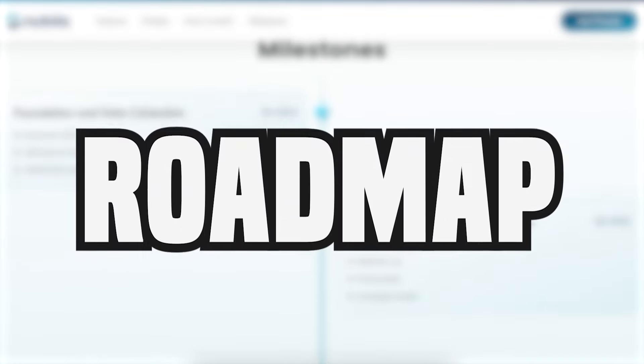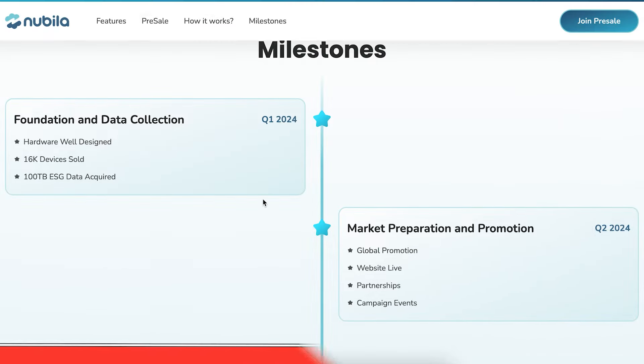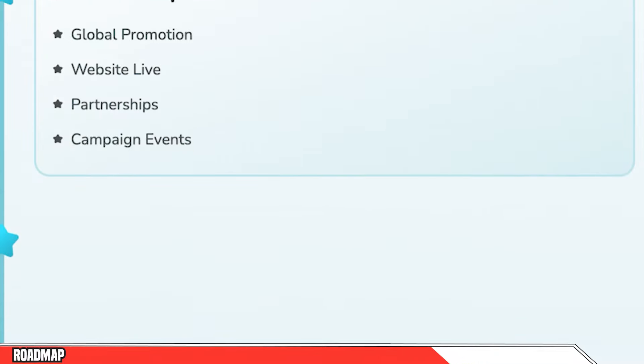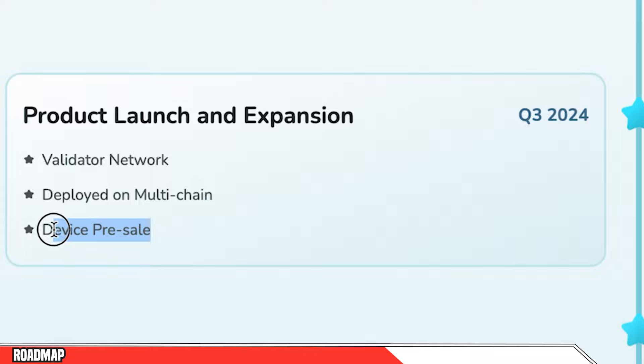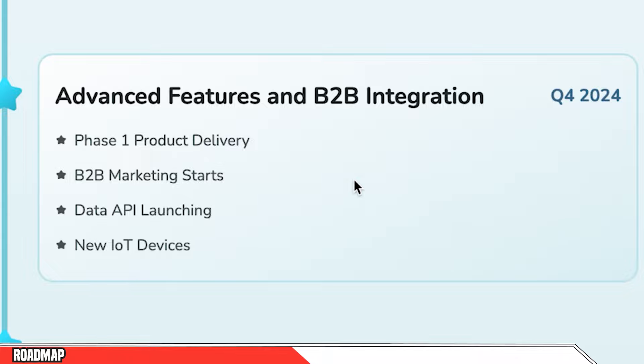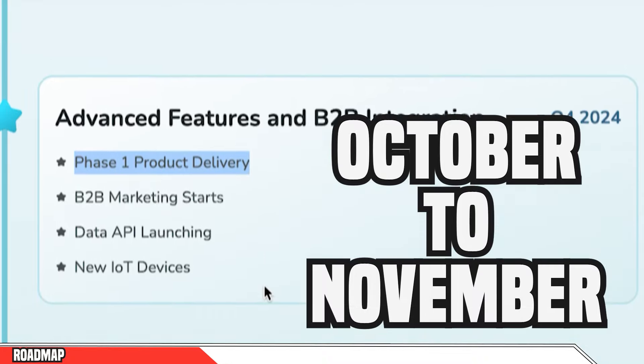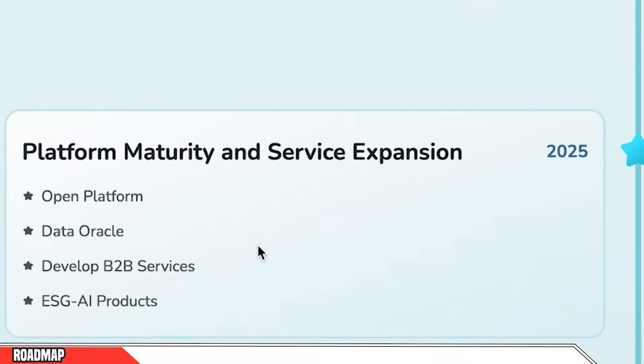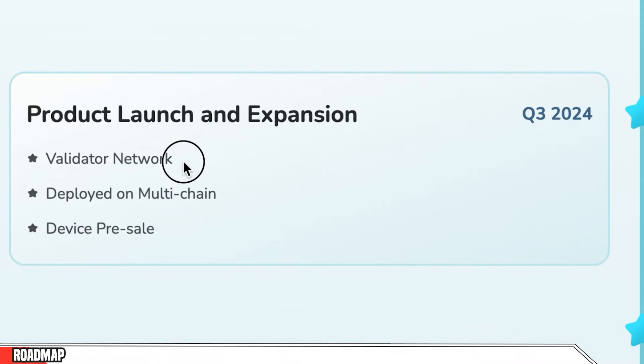Let's move forward to the roadmap. In Q1 of 2024, they boasted 16,000 devices sold and 100 terabytes of data acquired. They've been building their website and doing global promotion. Now in Q3, they are on track, selling their device on pre-sale and building up their validator network. Coming into Q4 of 2024, they're going to start product delivery — if you purchase today, you'll start getting deliveries from October to November. They're launching their data API and have some new IoT devices as well. In 2025, they'll be launching their platform and data Oracle.